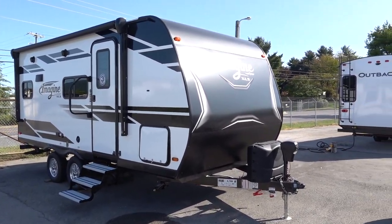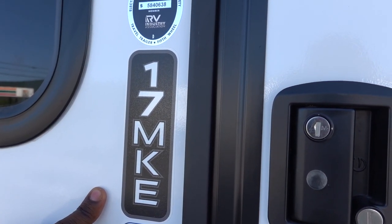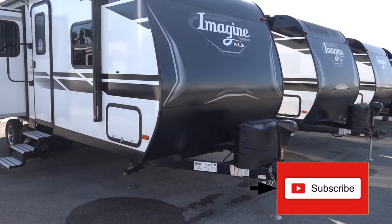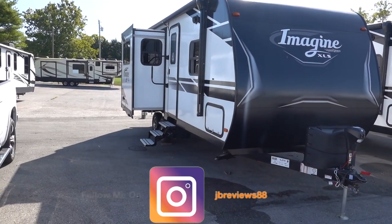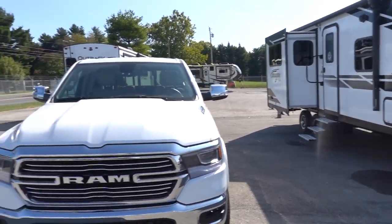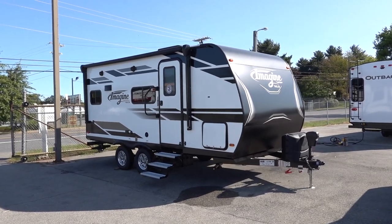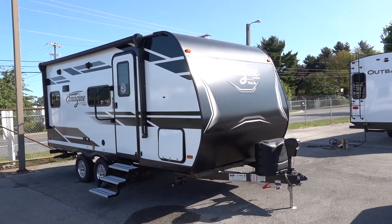Welcome back to JB Reviews. Today we're going to do a video on a 2021 Grand Design Imagine, model number 17MKE. We're also going to compare it to a Grand Design Imagine 22RBE. This RV is basically 22 feet long, and the 22RBE is 26 feet long, so I want to show you what the difference in these lengths gives you inside. This will be part one; part two I'll show you the 22RBE. Let's get into it.